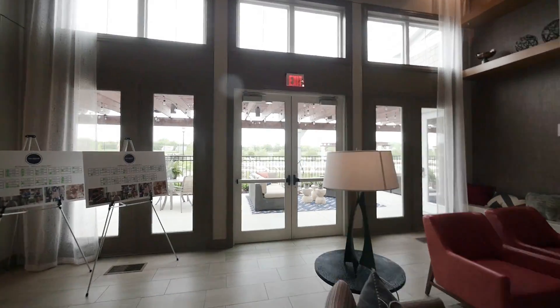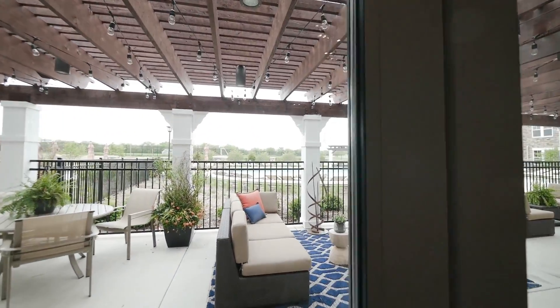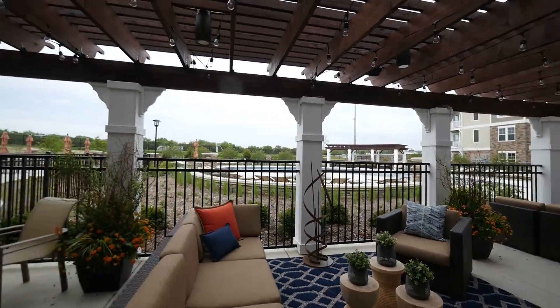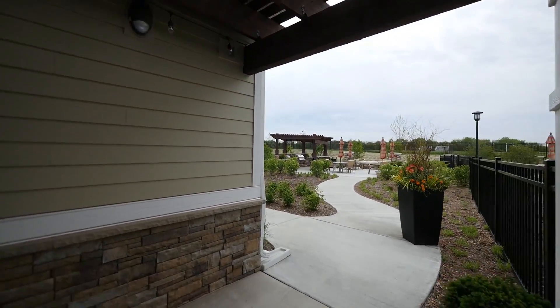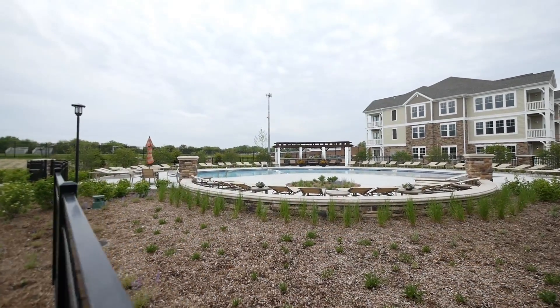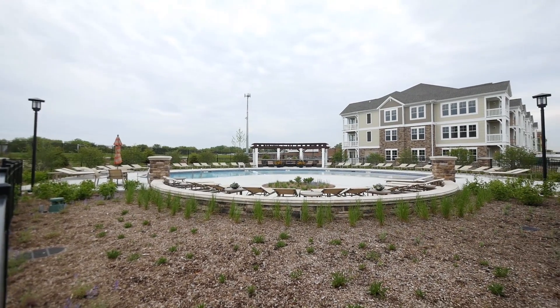Then you walk out directly to the pool — a resort-style pool. There's seating and an area that's sheltered from the sun. Got a separate grilling area and a kidney-shaped zero-depth pool with some semi-private cabanas at the end of it.